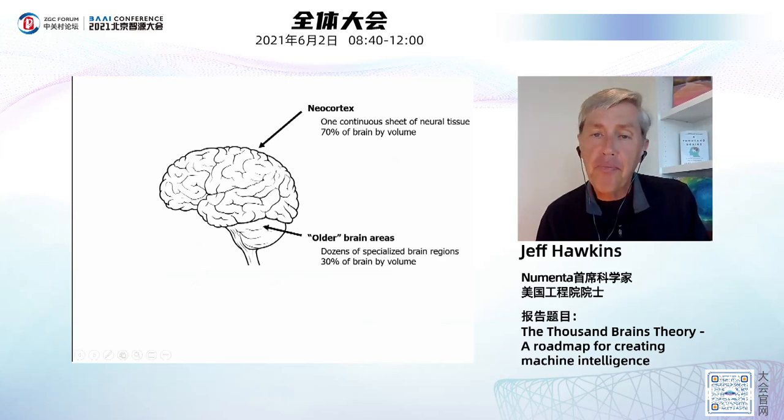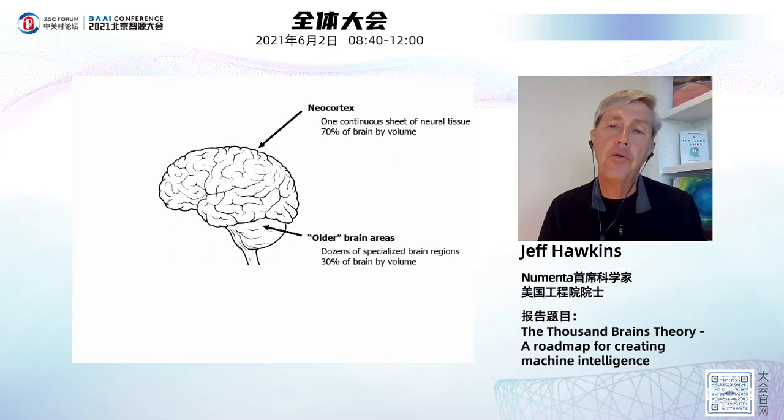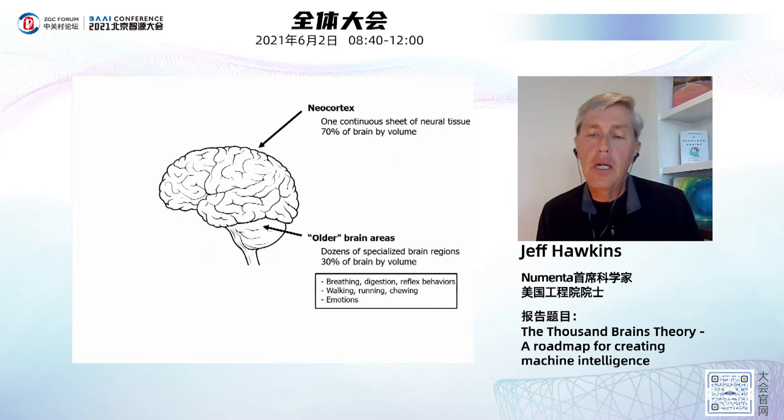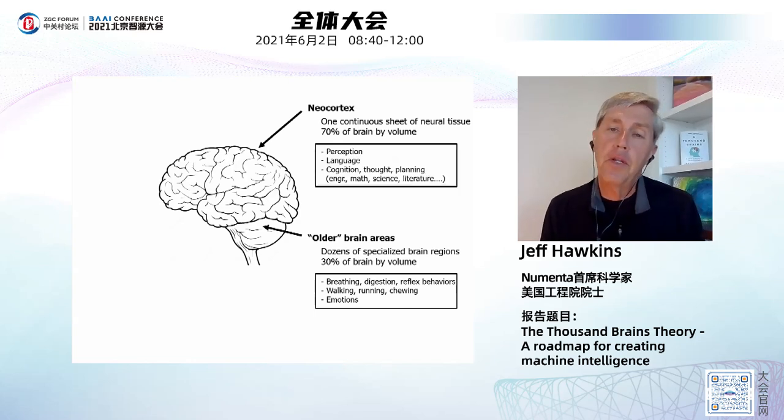If we look at the human brain, you can roughly divide it into two parts. The neocortex is about 70% of the human brain — a big sheet of neural tissue about two and a half millimeters thick and about 1,500 square centimeters, the size of a large dinner napkin. It wraps around the rest of the brain. The other parts are composed of dozens of specialized small areas that control basic functions such as breathing, digestion, reflex behaviors, running, walking, and chewing. All of our emotions and drives come from these older parts. The neocortex, on the other hand, is really the organ of intelligence.